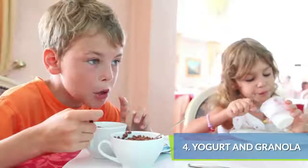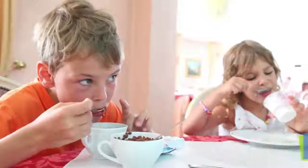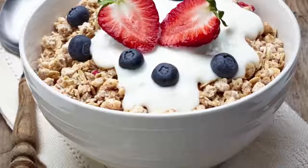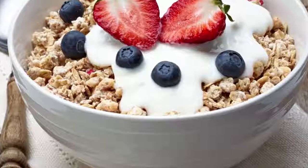Yogurt offers lots of protein and calcium, especially Greek yogurt. Add honey to sweeten the taste and top with fresh fruit and granola. Be careful — some granola has a high fat content if it's baked with butter or oil.